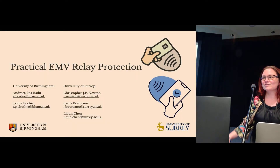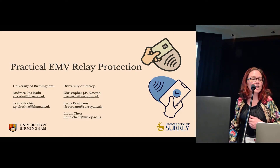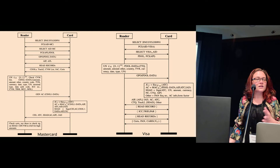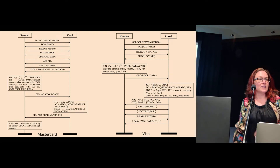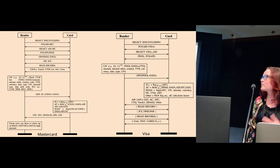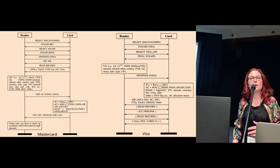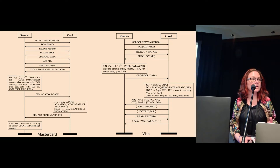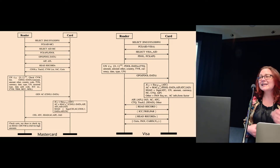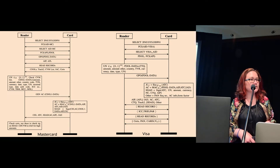I'm Andrea and today I have the pleasure of presenting our paper: Practical EMV Relay Protections. EMV stands for Europay, MasterCard and Visa. It's basically a bunch of standards that define how a payment card communicates with a payment terminal, and interestingly each payment network has a slightly different protocol.